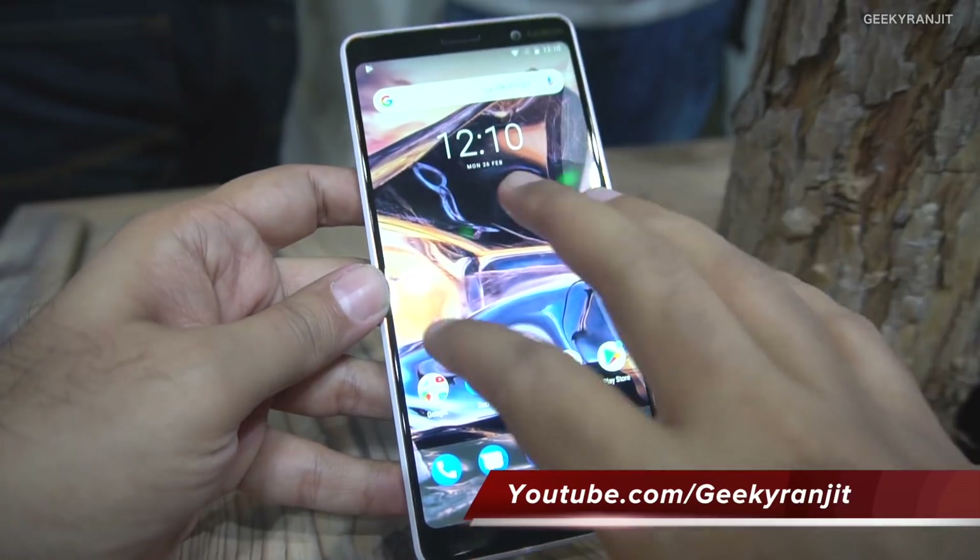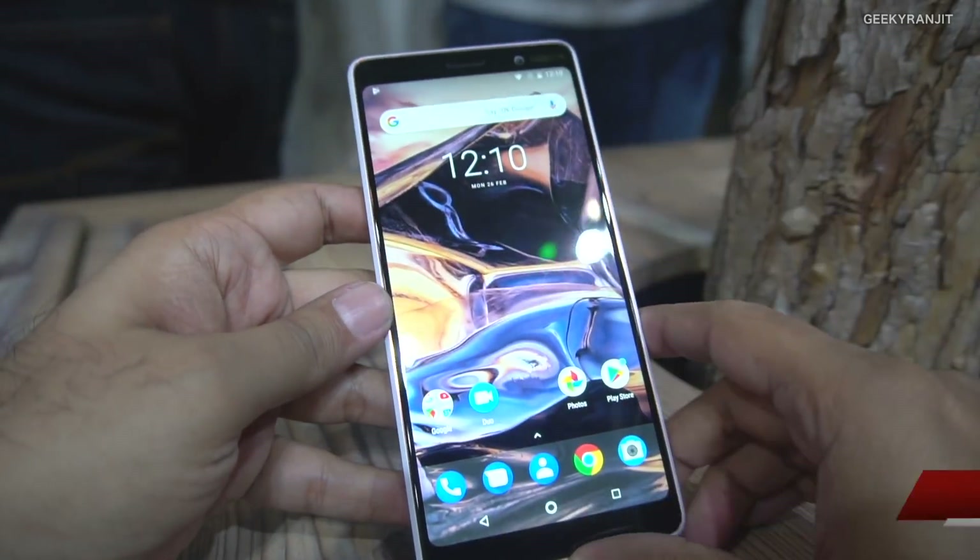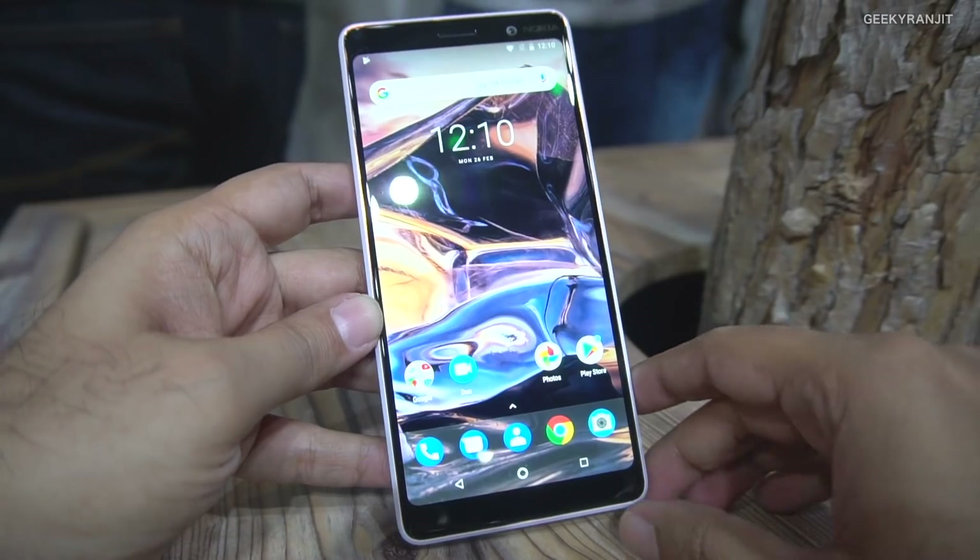So this was a very quick first look at the Nokia 7 Plus — nothing in-depth like a full review. When it officially launches in India, I'll definitely try to do that.